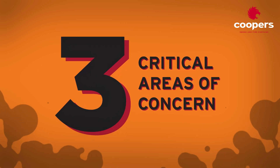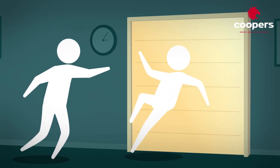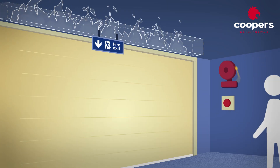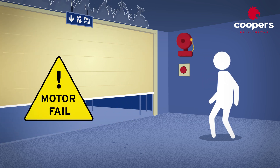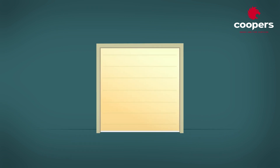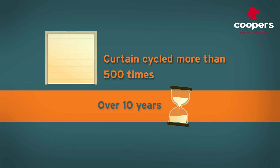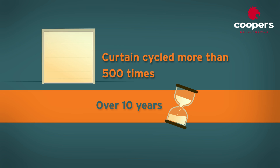Three critical areas of concern were: 1. What happens if someone falls into a curtain as they are escaping a fire? 2. What happens if there is a fire in the ceiling void but someone still needs to egress through the curtain — will the curtain still lift? 3. Most importantly, if the curtains are tested once a week as part of the standard fire alarm test, what happens to the fabric? After 10 years, this could add up to more than 500 cycles — so will the fabric still hold its integrity in the event of a fire?